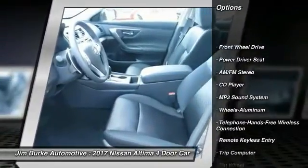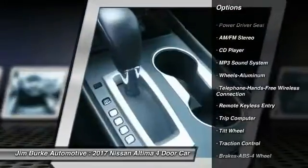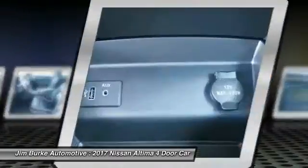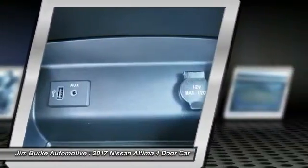Anti-lock braking system, traction control, air conditioning, Bluetooth wireless data link for hands-free phone, power steering, cruise control, aluminum wheels, FWD.